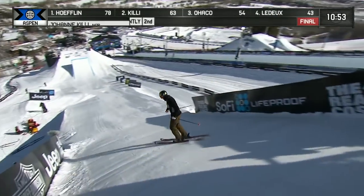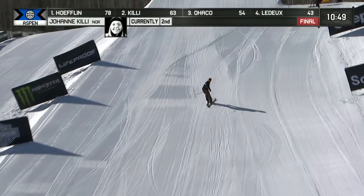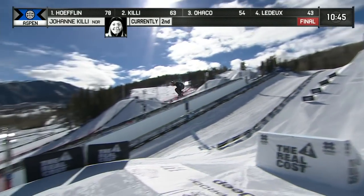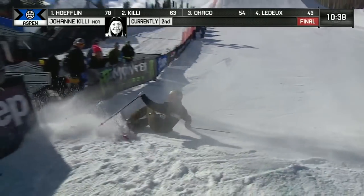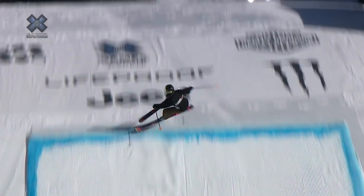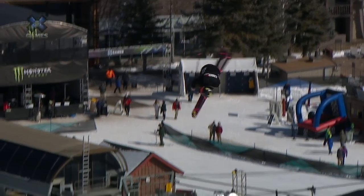We move on now to the Norwegian, Johanna Keeney. She's coming in. Switch, spin to her left — the switch right side double cork 1080. Right side is her natural direction of rotation. She was trying this in slope style on Saturday and not quite getting it, so it's awesome to see her putting this to her feet right now. That was a really nice trick.